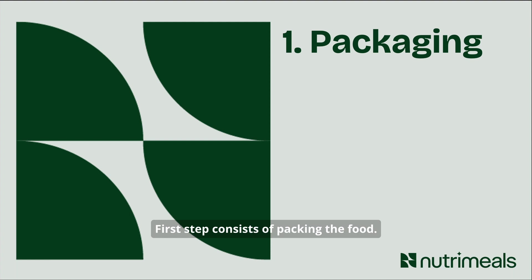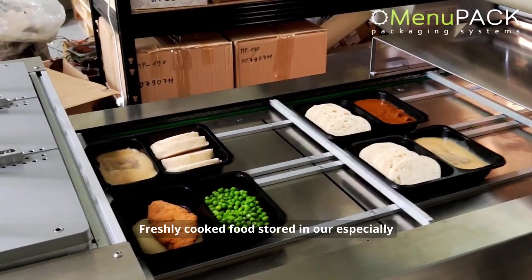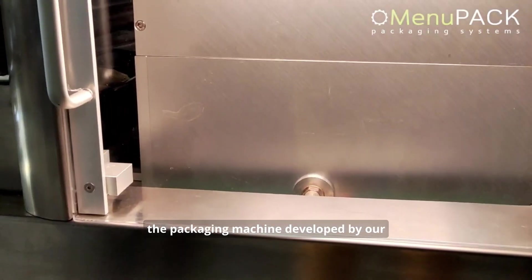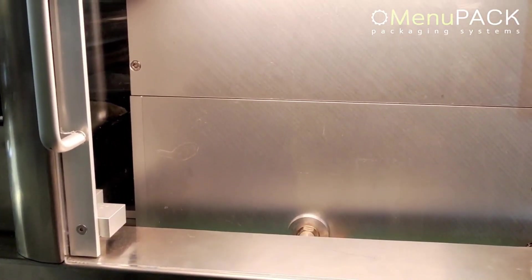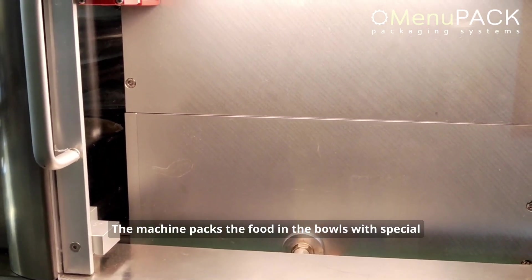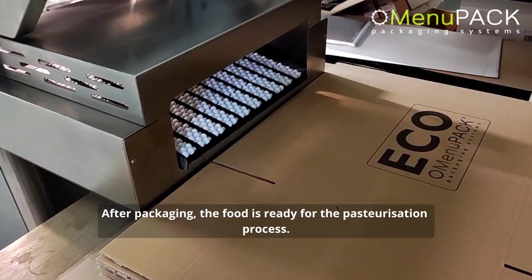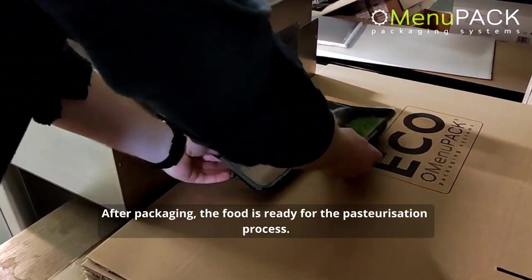The first step consists of packing the food. Freshly cooked food stored in our specially developed NutriMeals bowls is put into the packaging machine developed by our daughter company Menupack. The machine packs the food in the bowls with special packaging adapted for the microwave pasteurizer. After packaging, the food is ready for the pasteurization process.